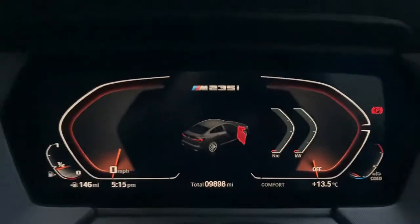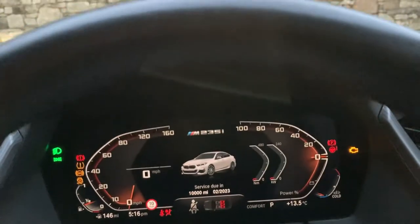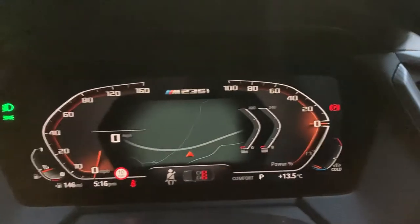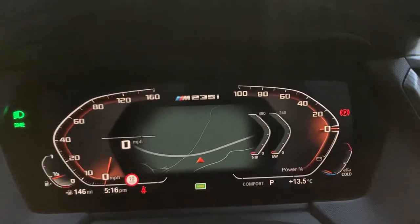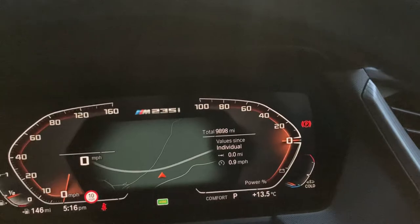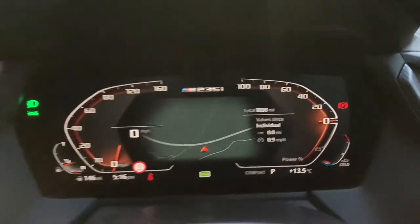Jumping inside, I'll just close that door, start the car — foot on the brake — and you've got your start button down here. That fires up the two-litre petrol turbo engine, and you can see you've got a full digital dash there as well. The mileage is going to come up shortly — there you go, 9,898 miles is all this car has done.